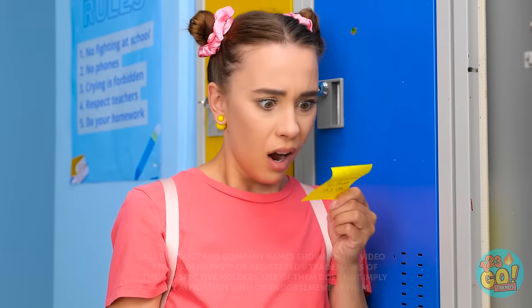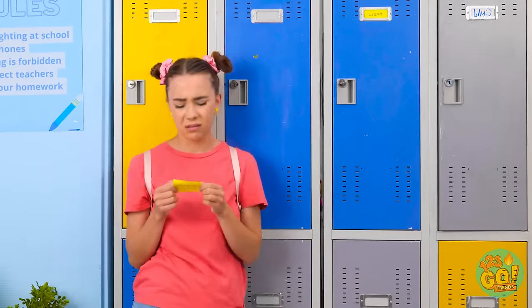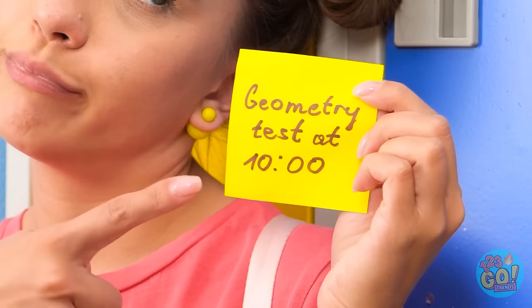I have a geometry test at ten?! Aw, man! I totally forgot! Why the long face? Geometry. That's why.